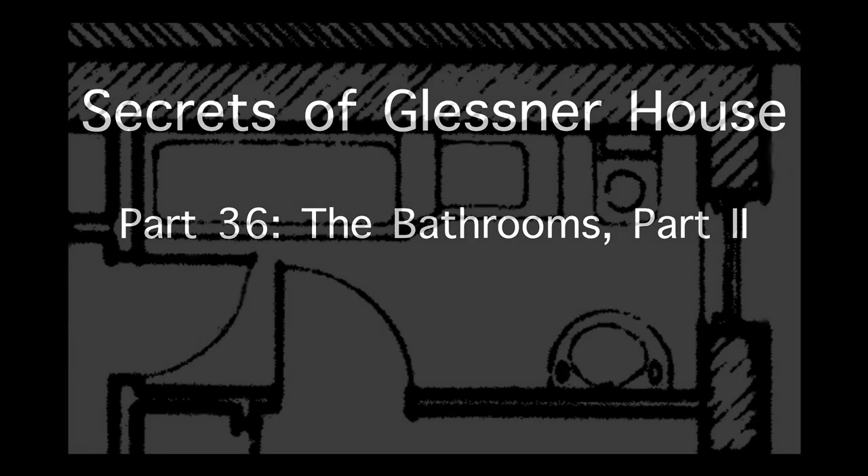Welcome to part 36 of our series, Secrets of Glessner House. In this installment, we will conclude the exploration of the bathrooms in this house, including the recent restoration of the guest bathroom.